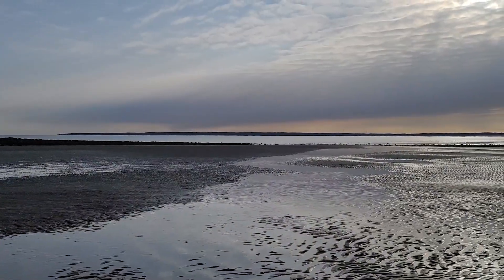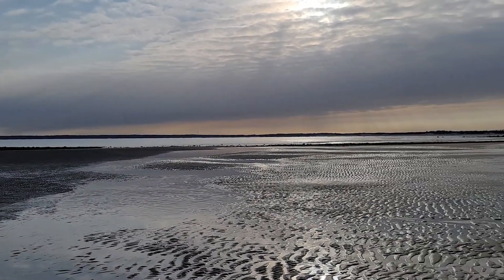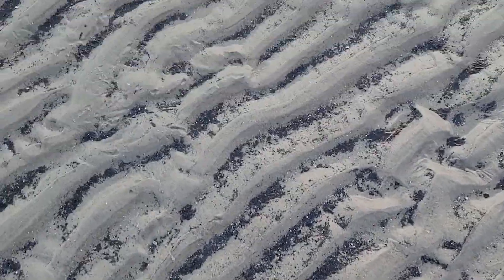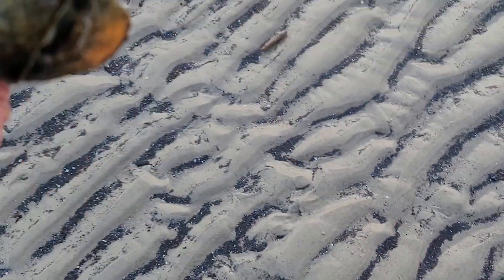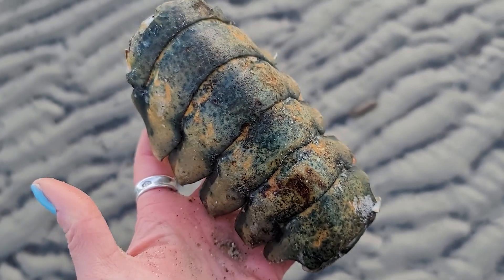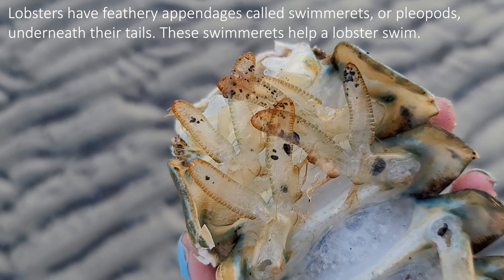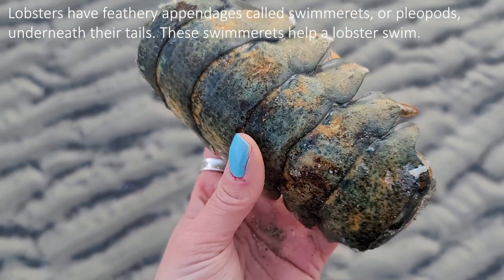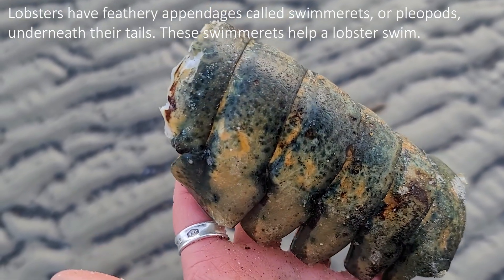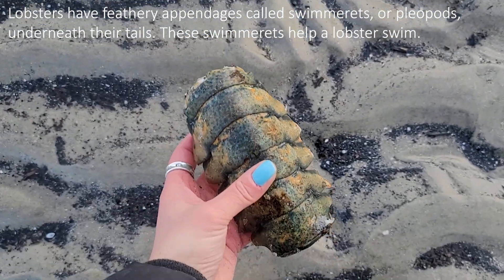It is such a beautiful morning out on the beach — a great way to spend my birthday. Here is a very cool piece, part of a very large lobster tail. And here's a nice moon snail.